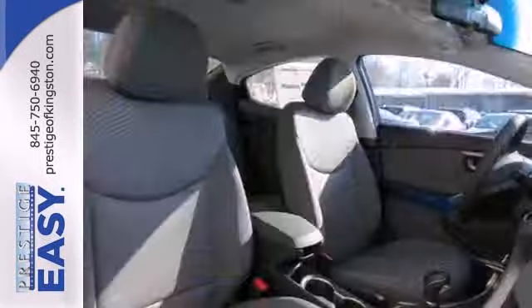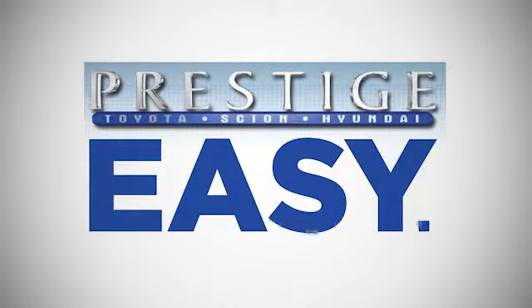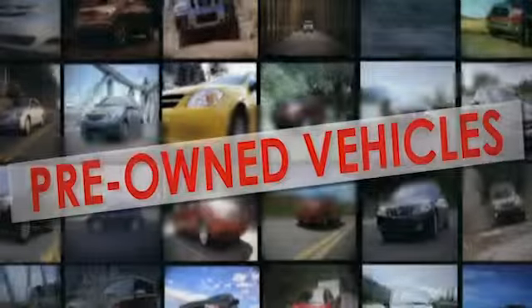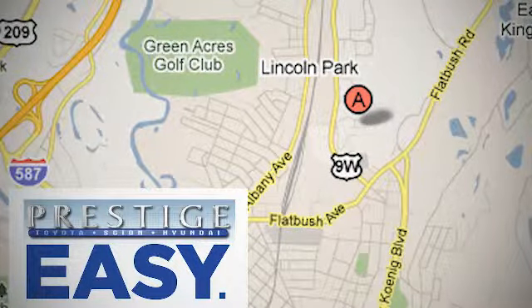Turn heads in this Elantra today. Cruise in for a test drive. At Prestige, we have the widest selection of new and pre-owned vehicles in the Kingston area. We're conveniently located at 756 East Chester Street Bypass in Kingston, New York.